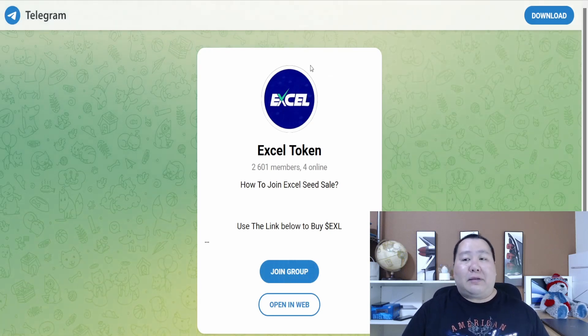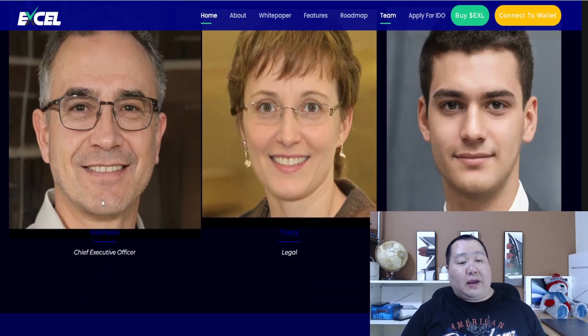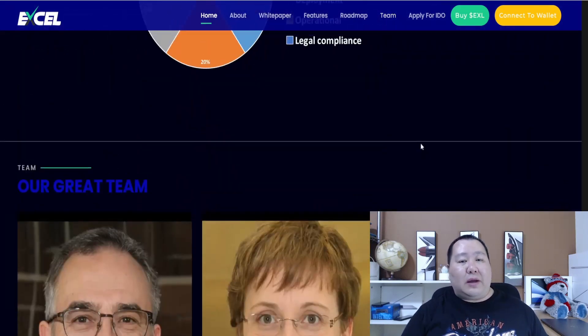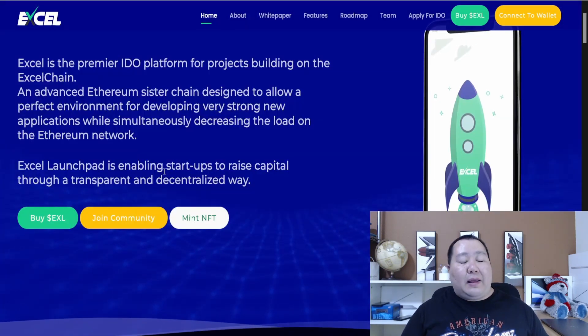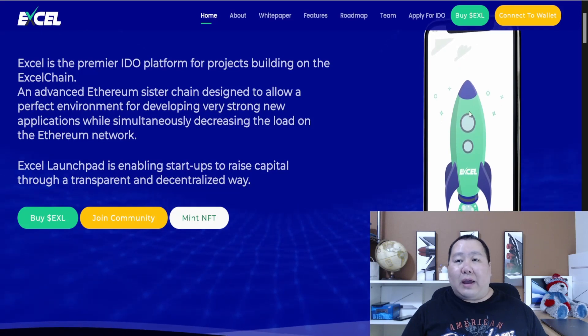Here is the team behind this project: Harrison is the Chief Executive Officer, Tracy is in legal, and Ralph is the Chief Blockchain Officer. You can talk to them in Telegram and ask any questions. This is a very interesting project because they're going to have their own Excel chain in development, enabling the Excel launchpad.